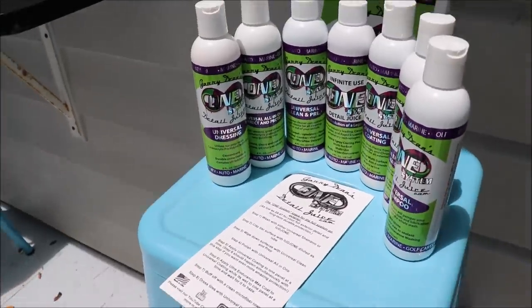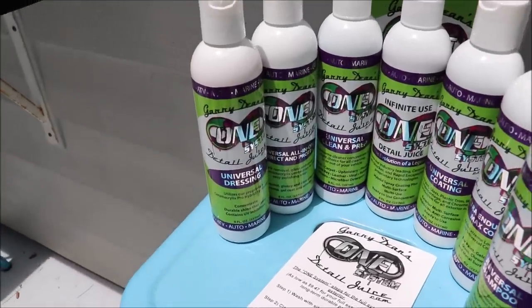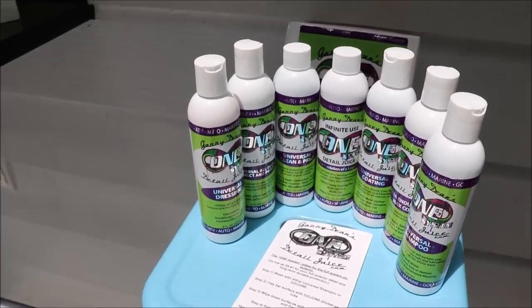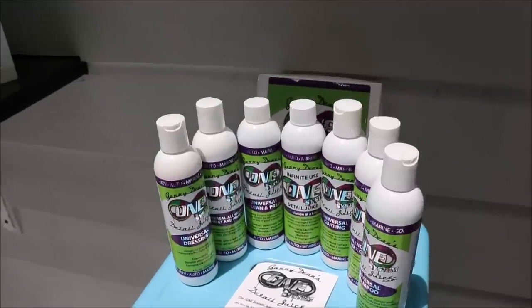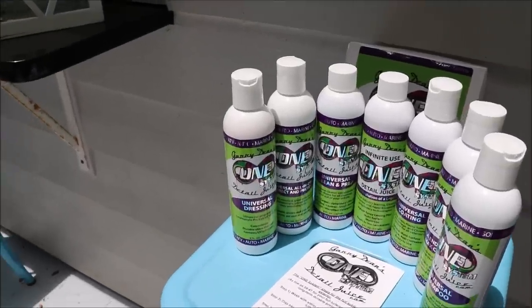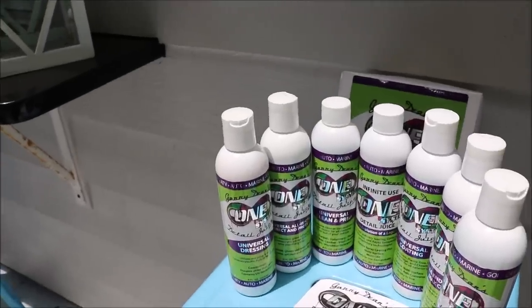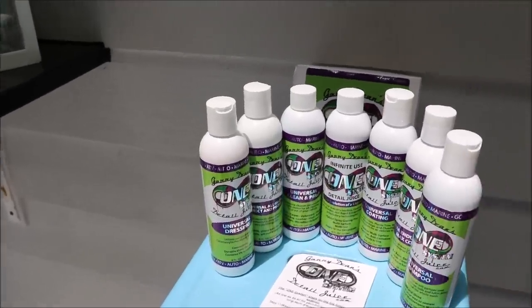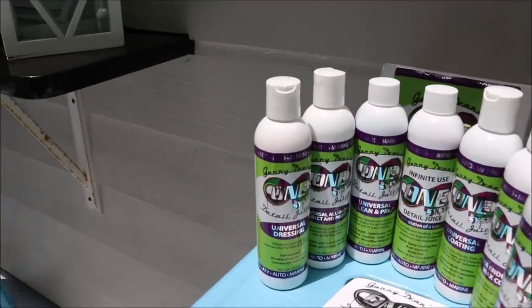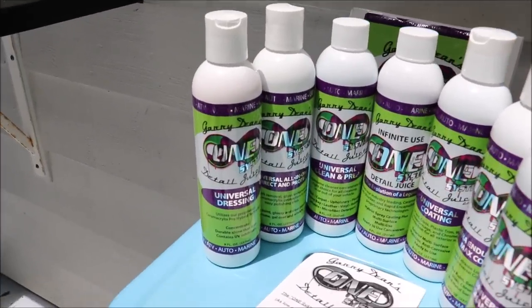Universal Dressing is an awesome product — highly dilutable, water resistant, it resists rain, and lasts a good long while on tires. It also has the same Ceramacrylics technology for protection as the rest of the lineup. You can use it on interiors at one part product to eight parts water, and it works really well and lasts a good long while. If you want a good quality interior dressing and/or tire dressing, that's amazing.